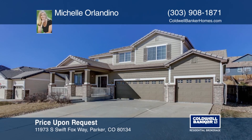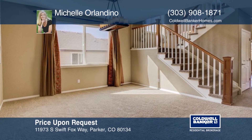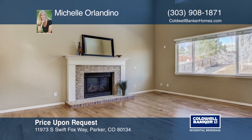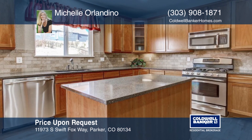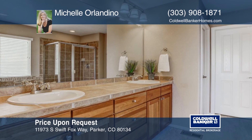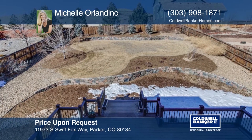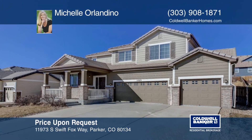Few homes in the desirable Antelope Heights neighborhood offer the privacy and upgrades as this four-bedroom, four-bath, two-story. Relax with a cup of coffee on your front porch and enjoy the park and open space right across the street. Enjoy a cold drink with friends on the expansive two-toned Trex deck, admiring your private, professionally finished backyard. The Antelope Heights neighborhood is what you're looking for. Don't miss your opportunity to call this home. Call Michele Orlandino today.